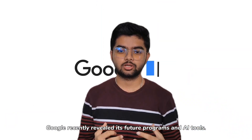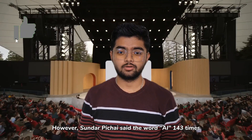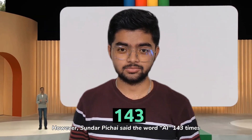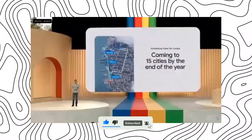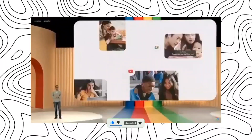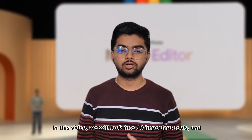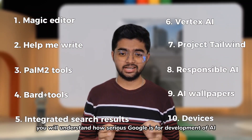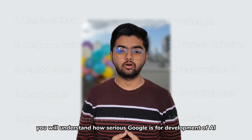Google recently revealed its future programs and AI tools. Sundar Pichai said the word 'AI' 143 times in this video. We will look into 10 important AI tools and you will understand how serious Google is about the development of AI.